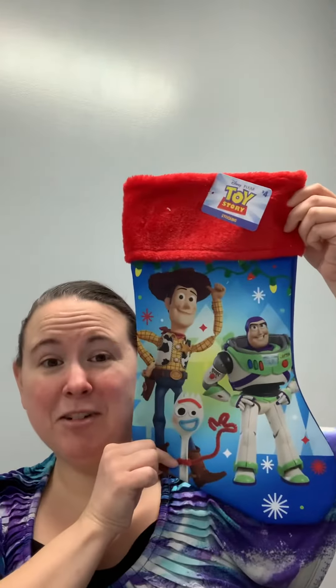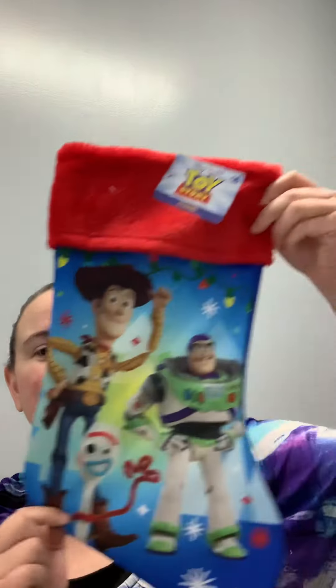I got this adorable Toy Story stocking — it was originally $4 and it rang up 25 cents. My son will love that for next year. And then this was the surprise find of all.